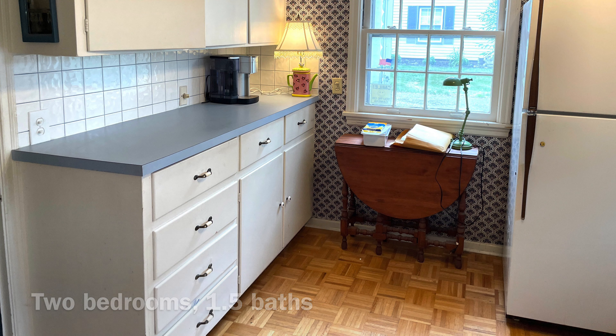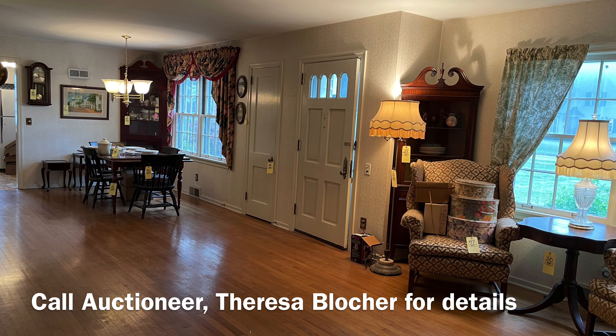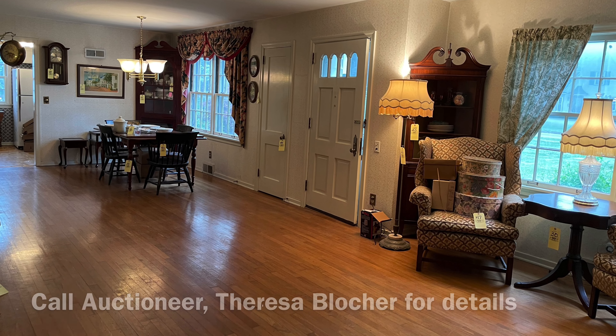Hardwood floors throughout and a fireplace in the living room, two bedrooms, one and a half baths, and it also has a sunroom off the rear. Plan to attend our auction on July 25th.